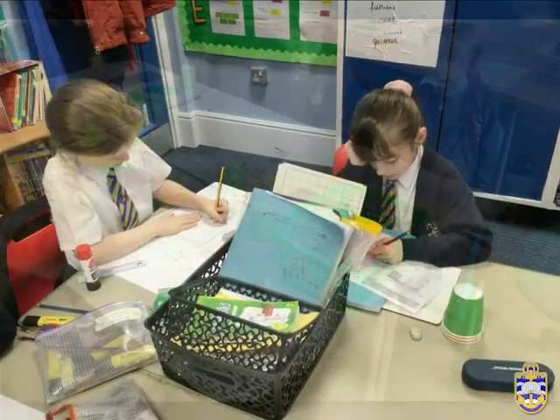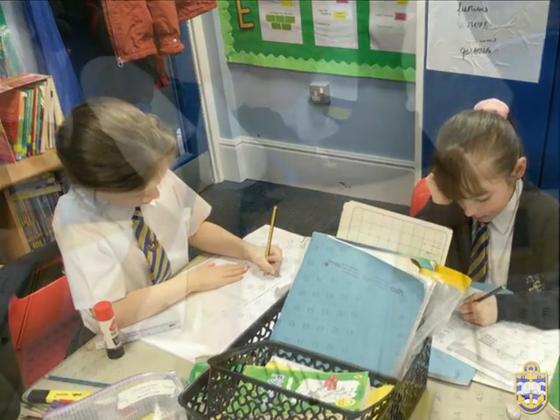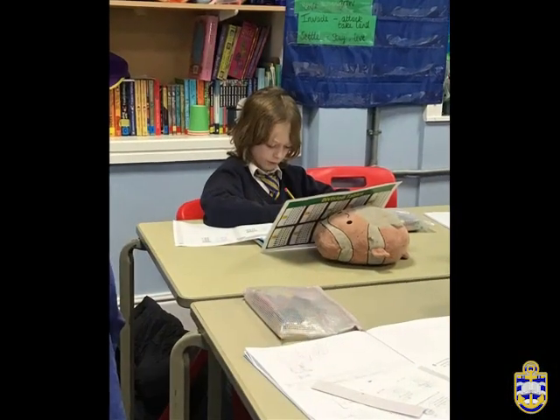Lessons always begin with a refresher or ripple activity aimed at activating key knowledge from previous learning. This is built on throughout the course of a class, using a range of representations, vocabulary and modelling of key calculation strategies.